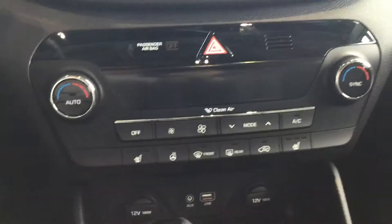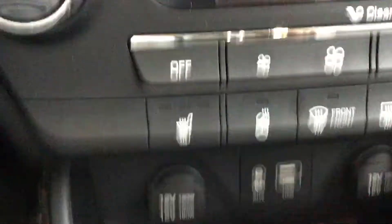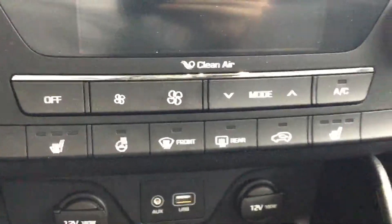And since this one is a Limited, you do get dual-zone climate controls so the driver and passenger can have their own settings, heated seats for driver and passenger, a heated steering wheel, and an auto-zone temperature control.